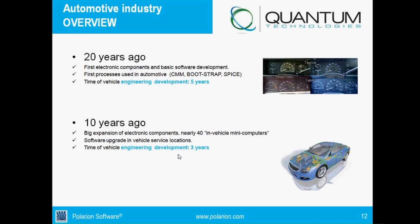Ten years ago, software upgrades at service locations became possible because software could now be reflashed onto microcontrollers, which wasn't feasible 20 years ago. Since software is something you cannot touch and does not involve hardware, it can be changed at any moment, making interactions in development a lot faster, with changes happening at the last minute.